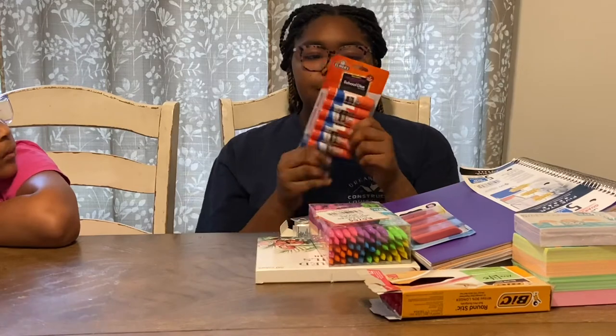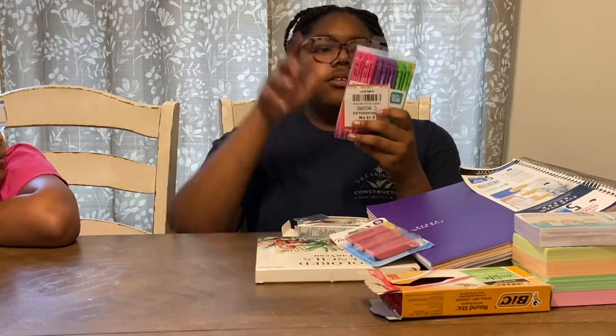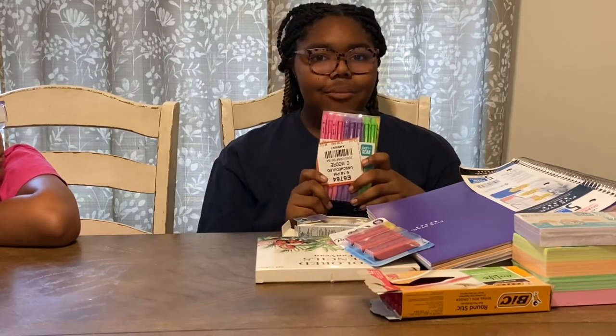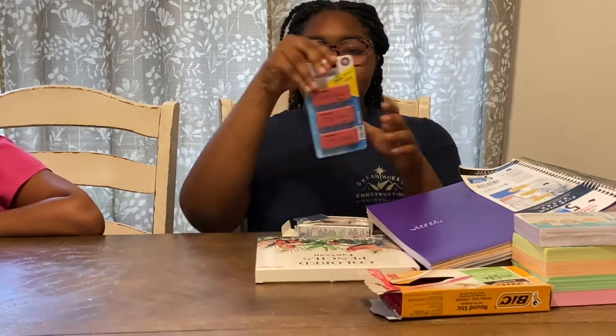I also got some glue. I got some mechanical pencils because writing with regular pencils — the way I write — it just doesn't match, so we don't use those. I got some erasers because in the first week of school all my erasers are going to be gone, so I'm going to need some extras.